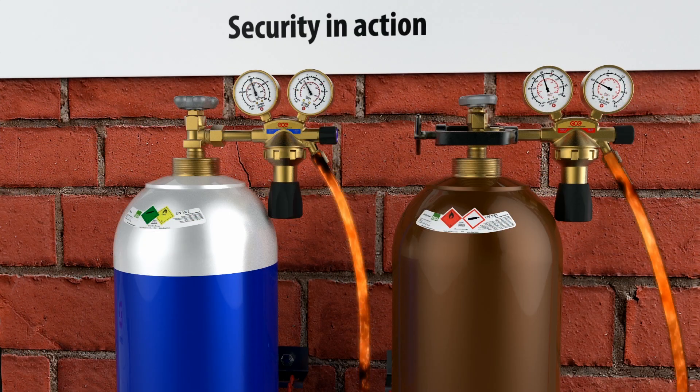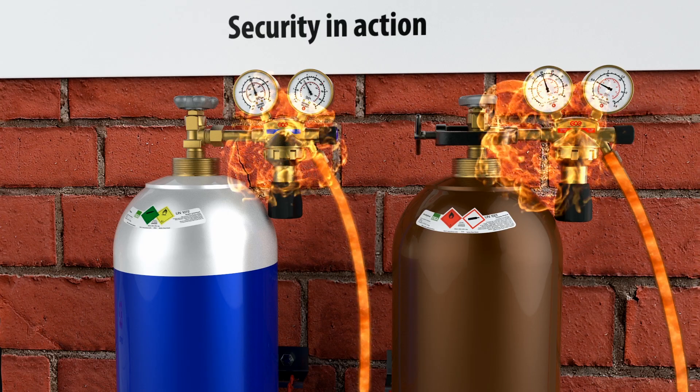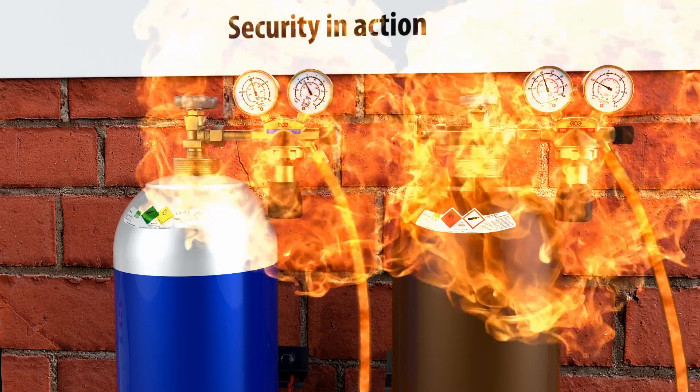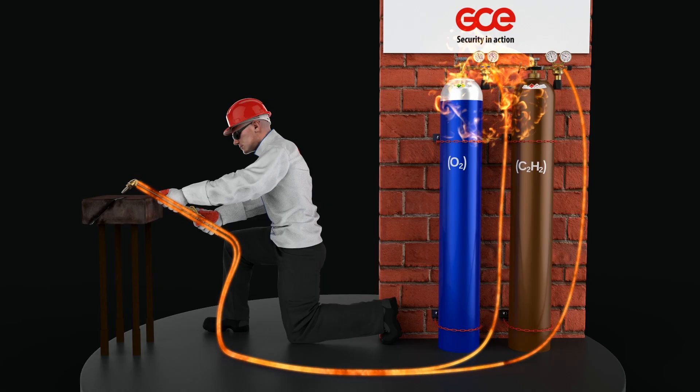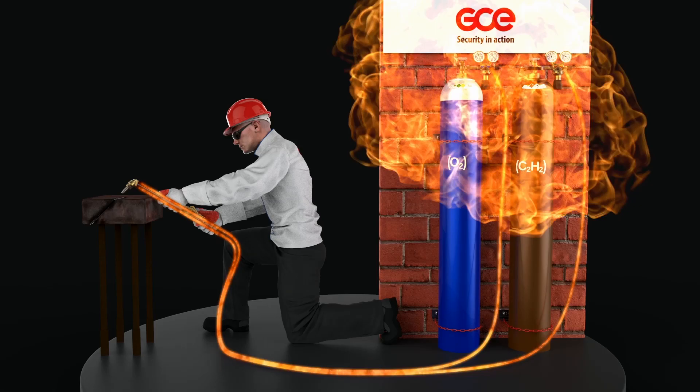The flashback can cause an explosion in the hose with the potential to injure or kill the operator. If the flashback travels back through the regulator and into the gas cylinders, then this can cause an explosion with devastating results.